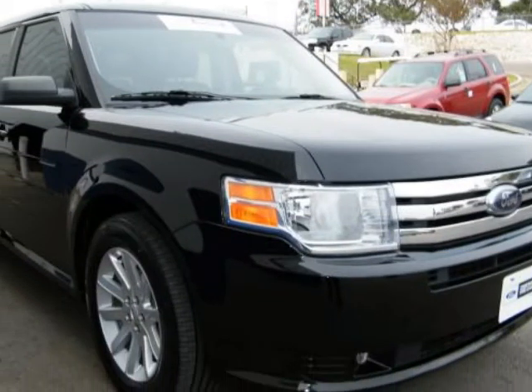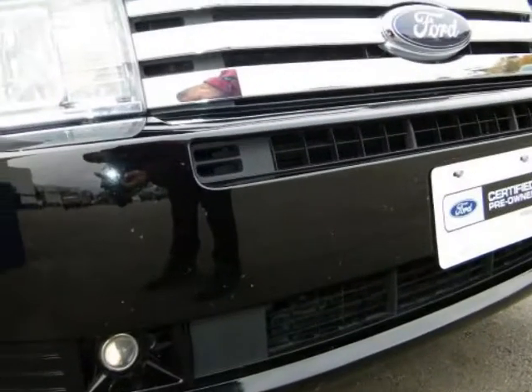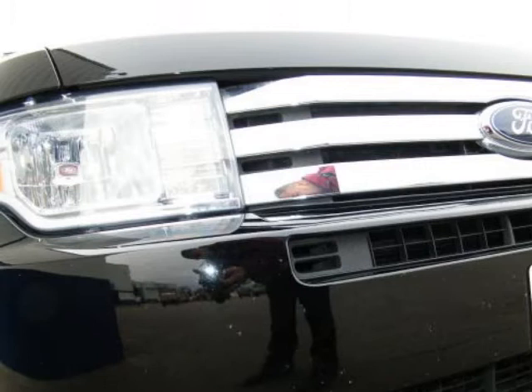This Flex is certified with a 6-year, 100,000-mile warranty and roadside assistance, plus rental car coverage for the life of the warranty. Ford also offers special financing on this certified unit.